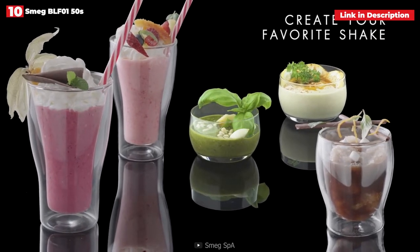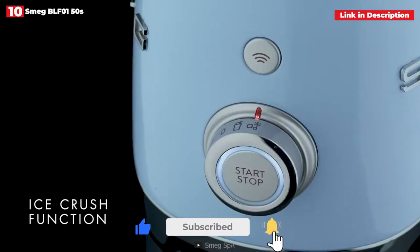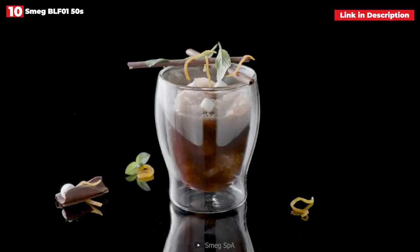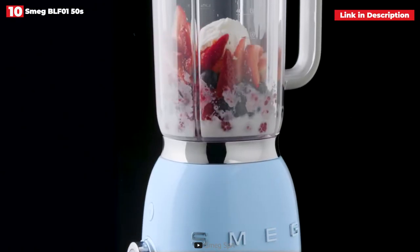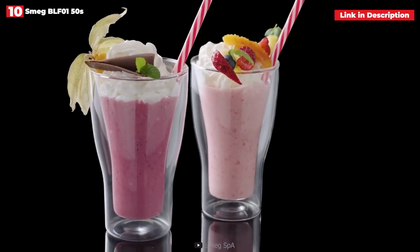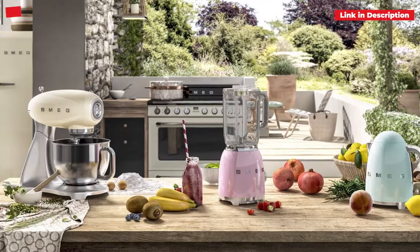The Smeg BLF 0150S blender may have a vintage appearance but its operation is very contemporary. With the aid of the frozen option, we utilized it to create a smooth, light smoothie using frozen components. We had to wait until our soup had cooled before using the pitcher, as it is not recommended for hot components, but we were amazed by how creamy the finished product was. The lid stopper for measuring and adding while blending made it simple to add cream while operating. The pitcher can go in the dishwasher, cleans up well, and slots into the base rather than requiring screws. Although not the most versatile blender, this one produces beautiful and mouthwatering results.